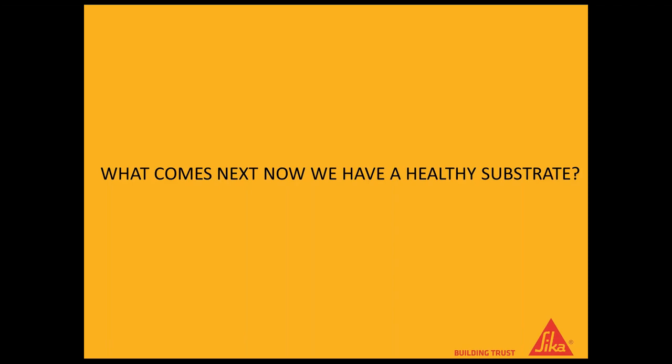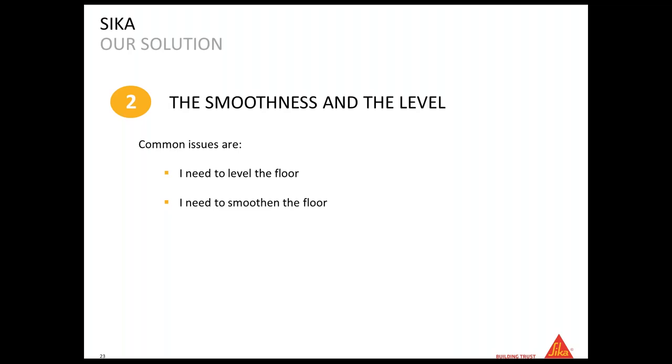So this is the first step: ensure you have solved the moisture issue if you have one, ensure the substrate is strong enough for your floor covering, and ensure that if it's not clean you have either cleaned it or applied the Sika MB on top so the entire surface can be bonded to. Once you have resolved the substrate issues, you can start thinking about the smoothness and level of the substrate, because usually when you go to a job the floor is probably not level or smooth enough to take LVT or carpet.